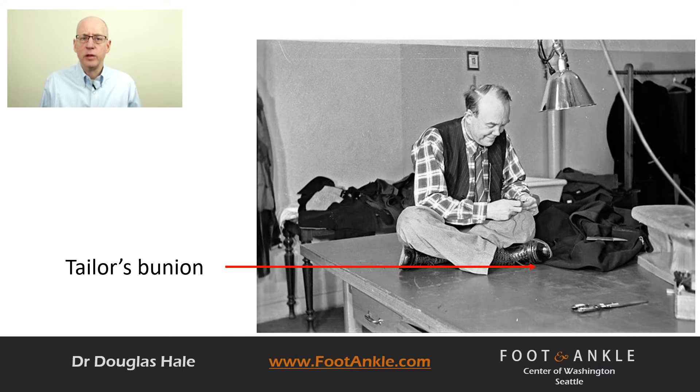Patients ask why we call it a tailor's bunion. The deformity received its name many years ago when tailors used to sit cross-legged and the outside edge of their foot rubbed on the ground. This constant rubbing led to pain on the outside of their forefoot.